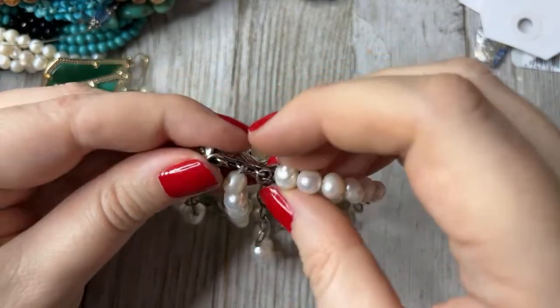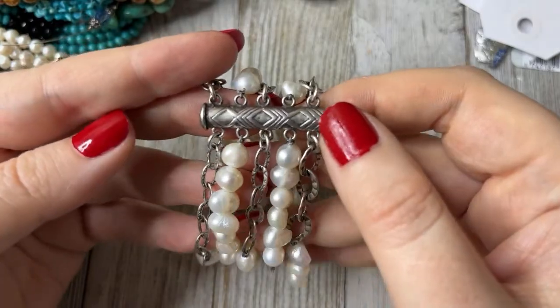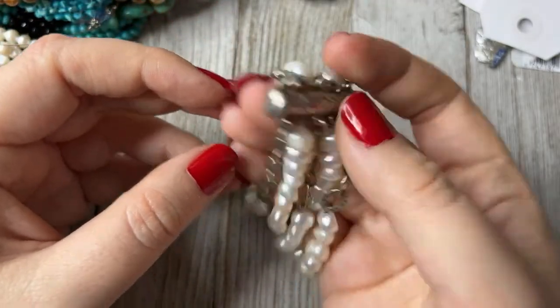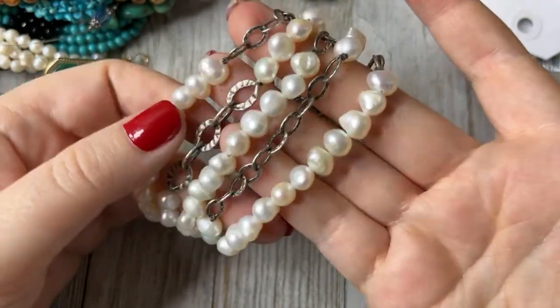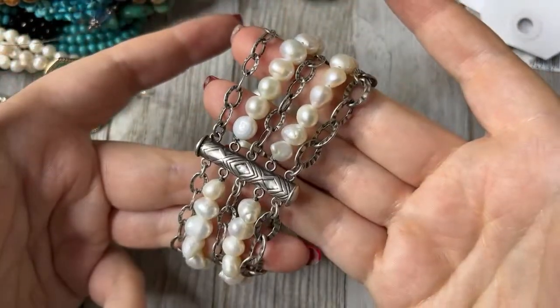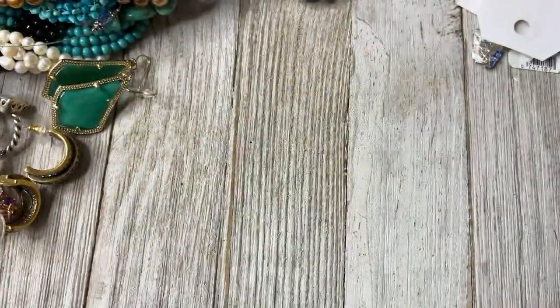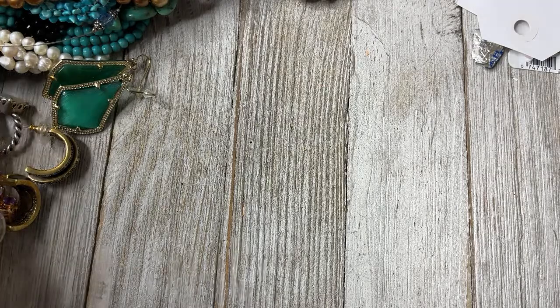Oh, on this one the pearls are connected directly — the chains have a jump ring. I was confused. This is Silpada — it's a really neat one. Some of the more higher-end pieces are actually handmade, and I love anything handmade. Another 8.99.